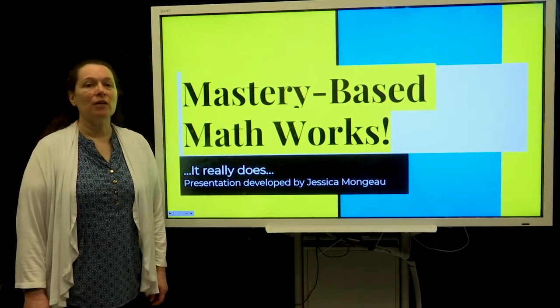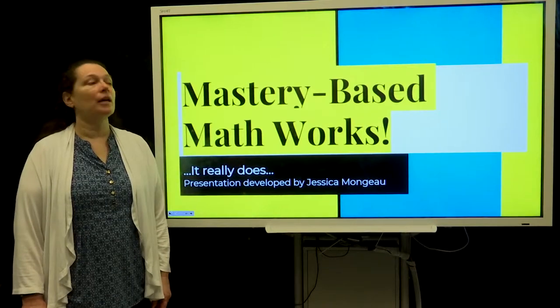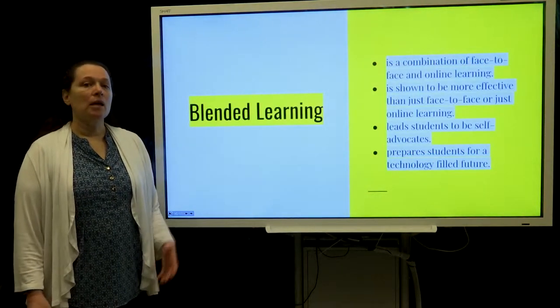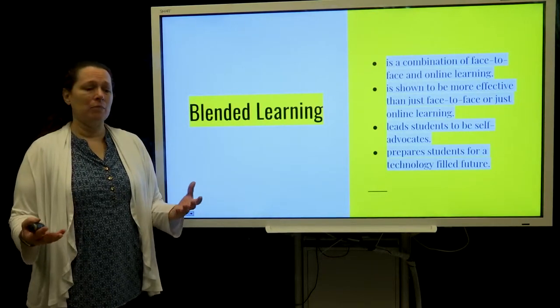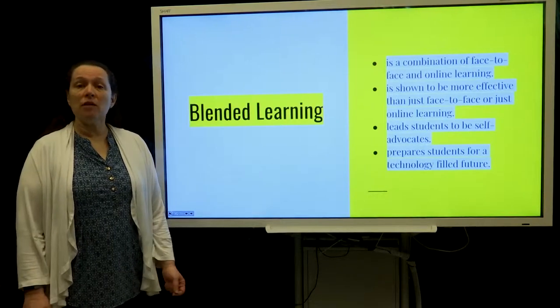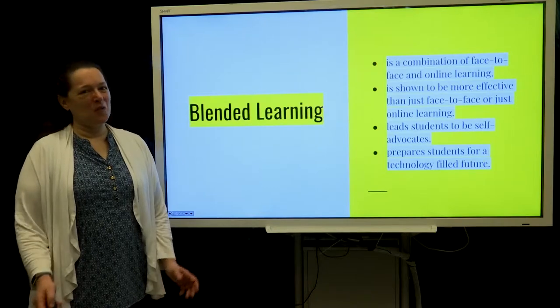Hi, I'm Bev Andracchi here to talk to you about our mastery-based math program at LS Tech. We use what's known as blended learning, which combines the computer with face-to-face instruction. Research has shown that it is better combined than one or the other. It leads students to be self-advocates and it prepares them for a technologically filled future.